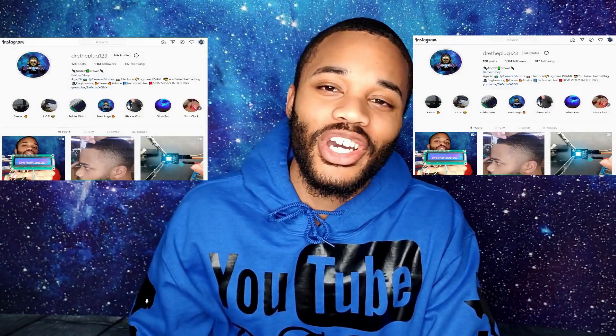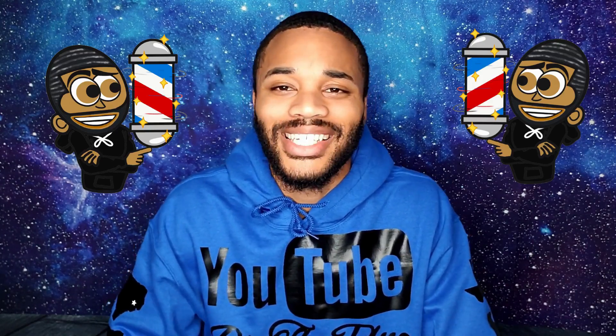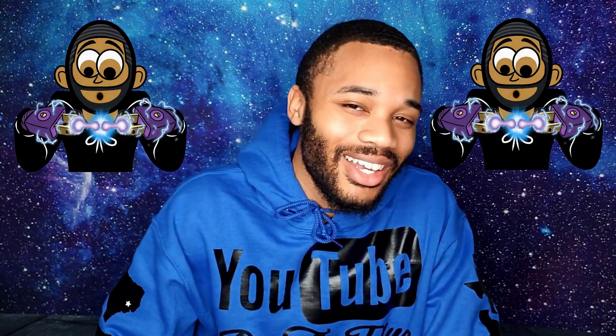That concludes this video. Don't forget to comment, like, and subscribe — it really does help with the YouTube algorithm. If you have any questions, hit me up on Instagram at DradePlug123. Also go check out my other YouTube channel — my first one is called Andre Classic Cuts, where I give tutorials on all types of different haircuts and show people how to do different things with clippers. Be on the lookout for the next content dropping real soon — and I'm out.